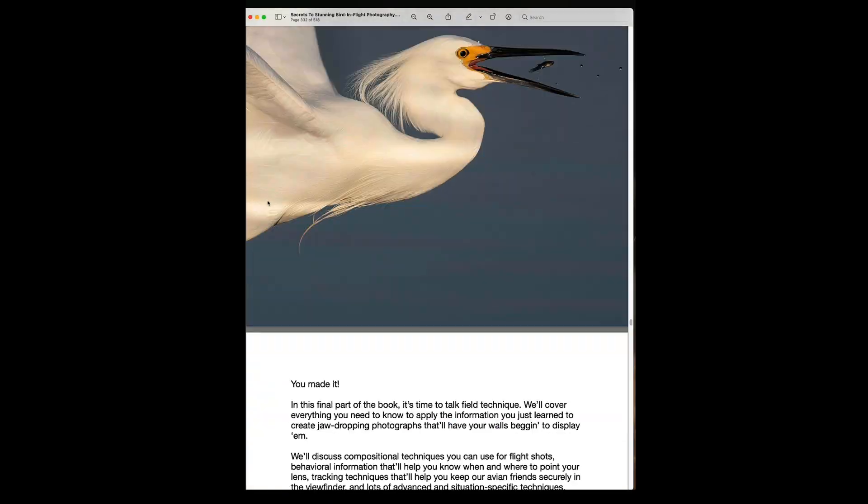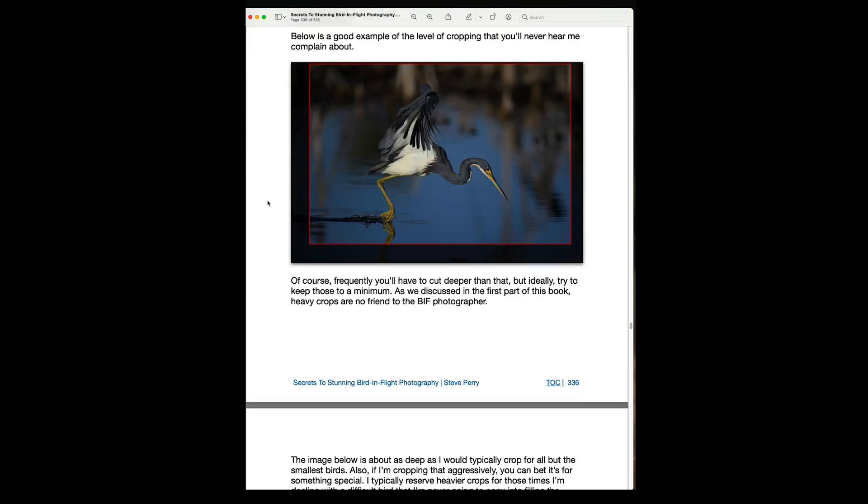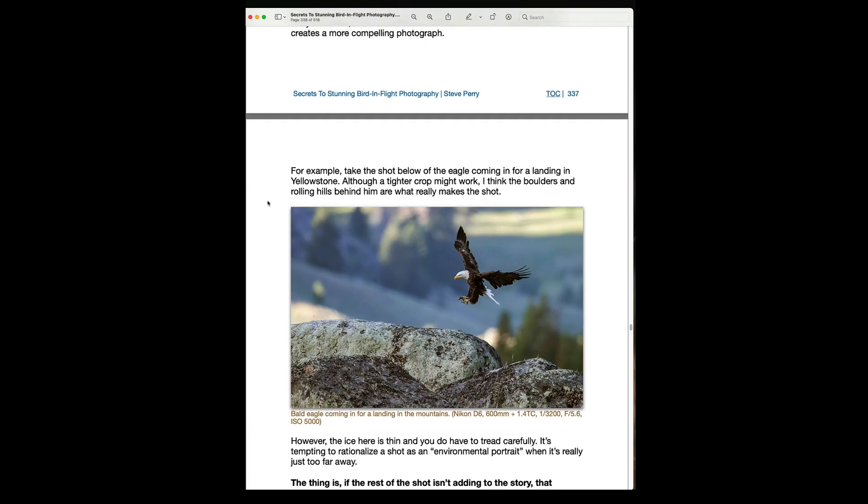This book took nearly 12 months and well over 1,200 hours to complete. It is jam-packed with nearly two decades worth of experience shooting birds in flight. Everything I know about capturing a bird on the wing is in this book.